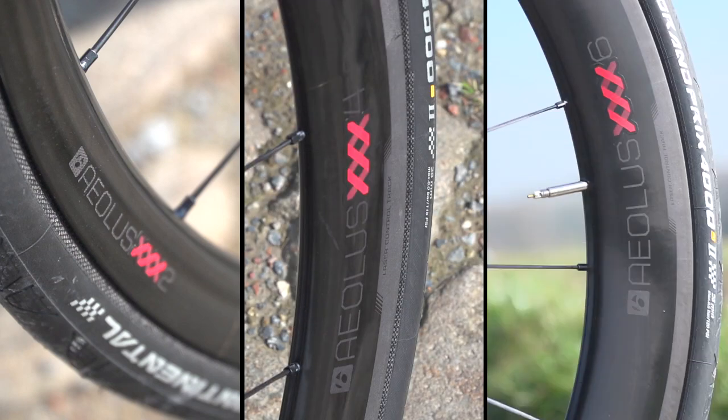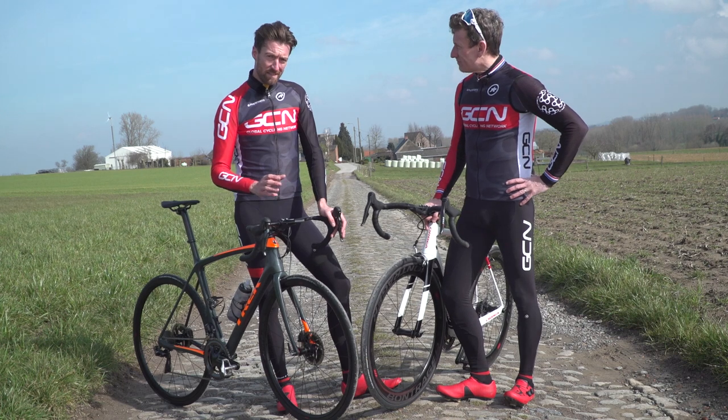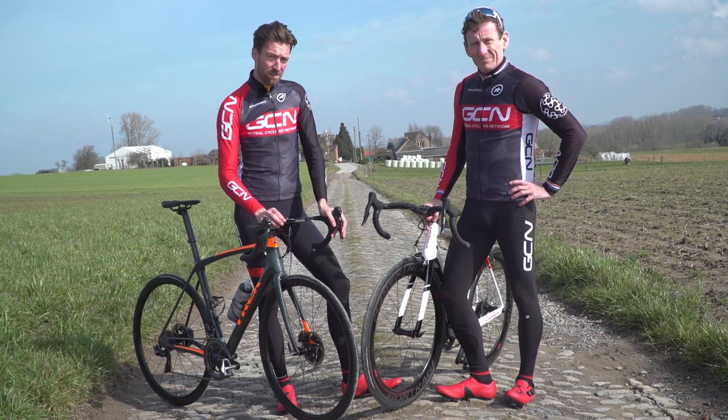We have the XXX2s, the XXX4s, and the XXX6s, with a depth of 28 millimetres, 47, and 60 millimetres respectively. All of those models are available in disc brake and rim brake versions, as well as clincher and tubular. And the clincher versions are also tubeless compatible.